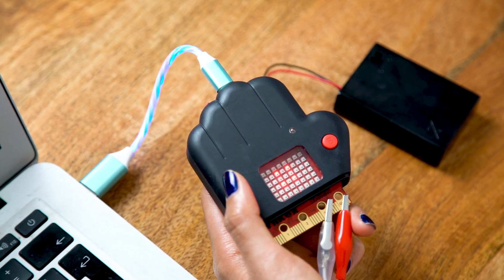This brilliant coding kit can measure the world around you. It has sensors to detect the temperature, light, acceleration, and even the magnetic fields of the planet you're on. So let's have a go.